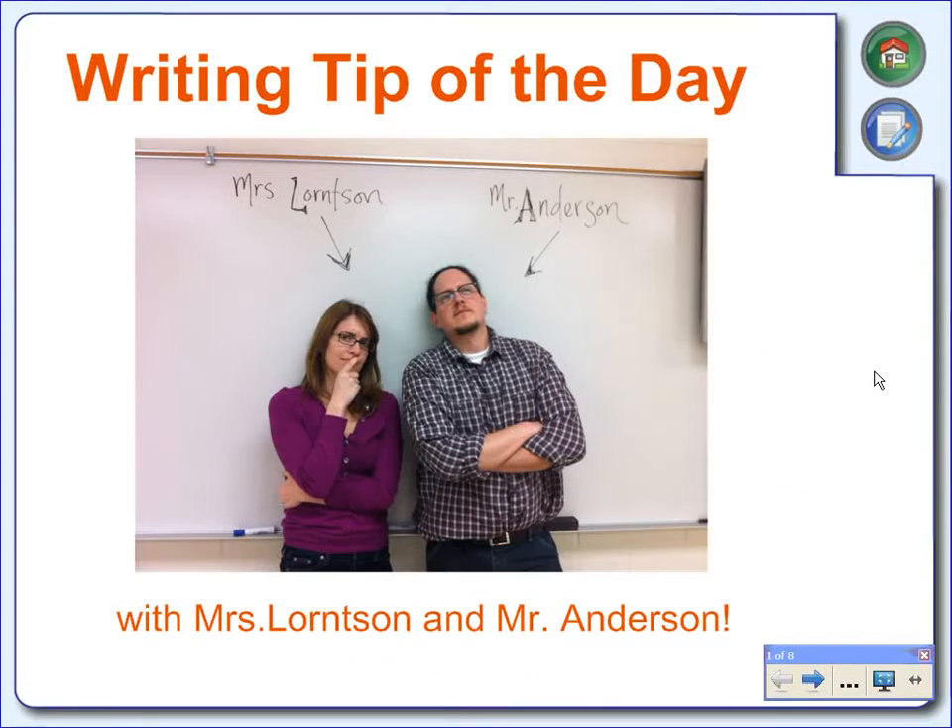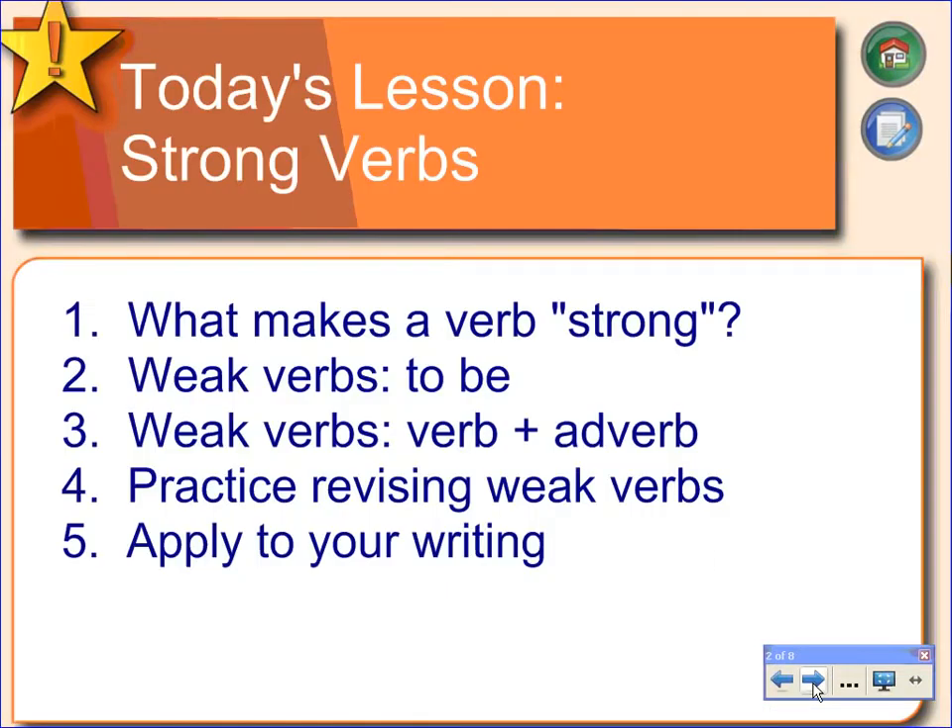Welcome to Writing Tip of the Day with Mrs. Lawrenson and Mr. Anderson. Obviously, I am Mr. Anderson, and today we will be covering strong verbs. It's important as a writer to realize that strong verbs are far superior than weak verbs. Over the course of the lesson, we're going to practice revising weak verbs, look at avoiding to-be verbs and when we use a verb plus an adverb, then figure out a way to apply that to your own writing.